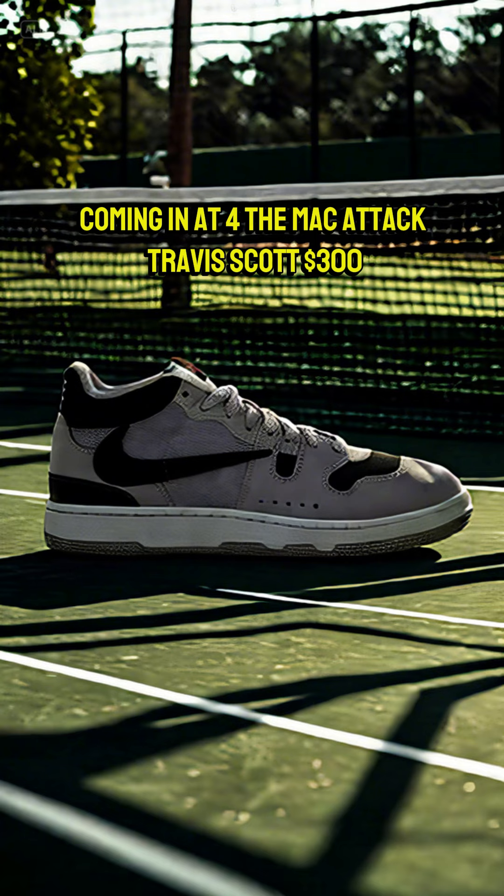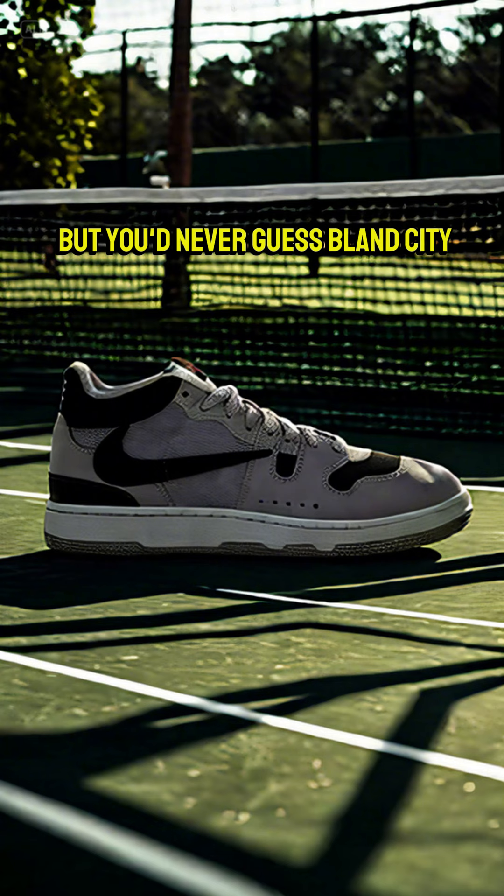Coming in at number 4, the Mac Attack Travis Scott. $300, but you'd never guess — bland city.